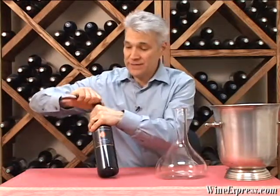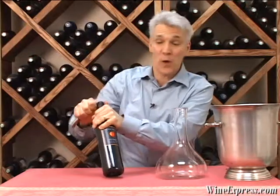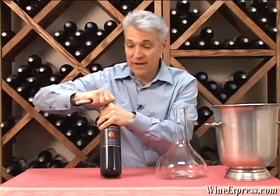This is T-Town Cellars 2006 Merlot, Napa Valley.